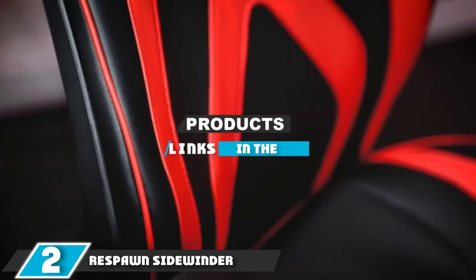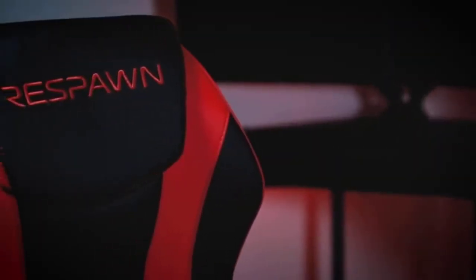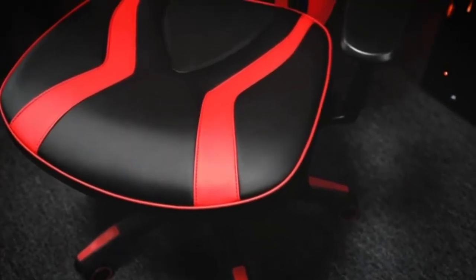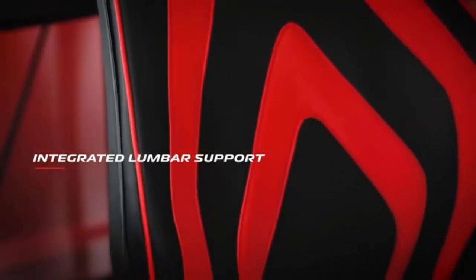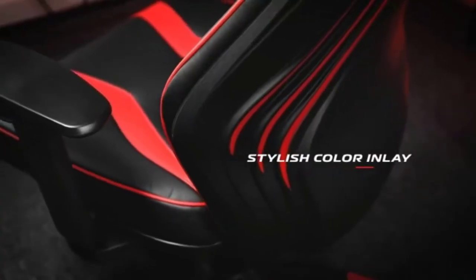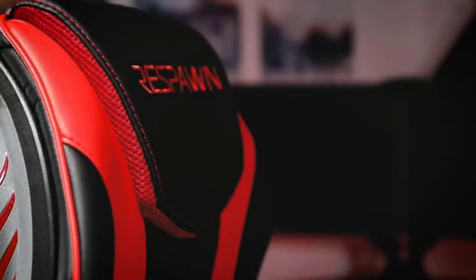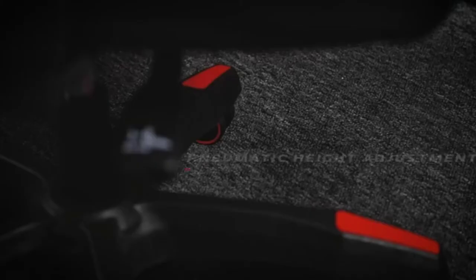Moving on to number 2, the Respawn Sidewinder. You don't have to pay a ton for a gaming chair. The Respawn Sidewinder offers a taste of the looks and features of a gaming chair for a fair price. It's dialed back a bit from the competition, but if you're not planning to spend incredibly long sessions in it, there's not much sense in putting too much money into your gaming seat. The Respawn Sidewinder features a wide seat and a non-racing style bucket seat with side wings.